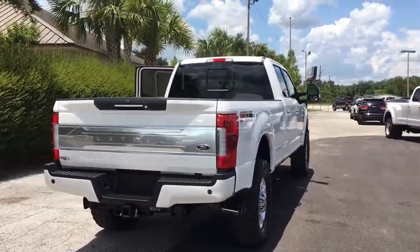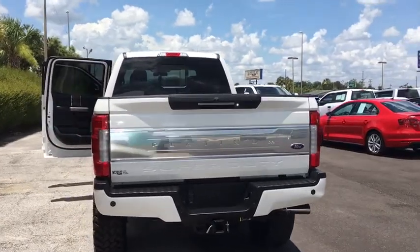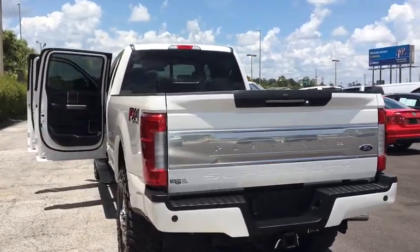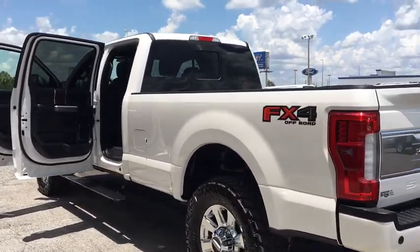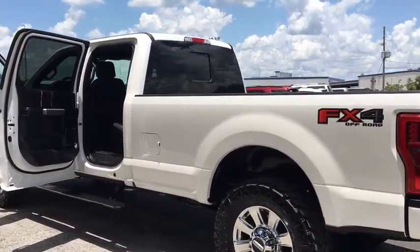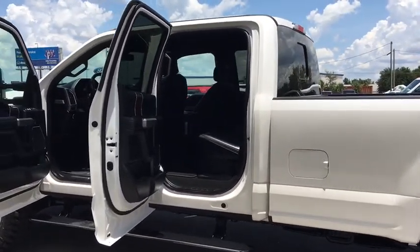Universal garage door opener, rear window defroster, trip computer, heated front seat, security system, electronic stability control, fog lights, compass, CD player, heated steering wheel, power windows. This vehicle offers reliability and good looks at a great price. So come in and take a test drive today.